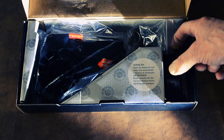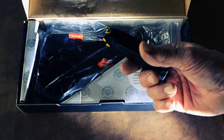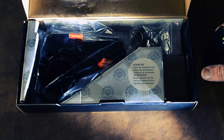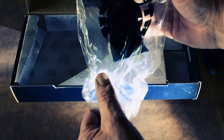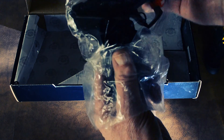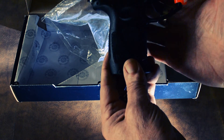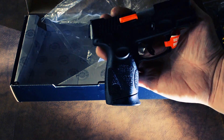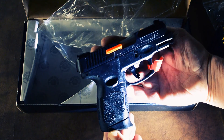Great deal for a budget gun, 12-round clips, and what a deal. I just could not resist the price that this is being sold for.